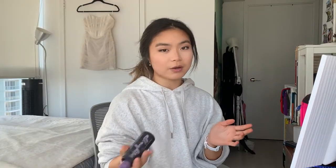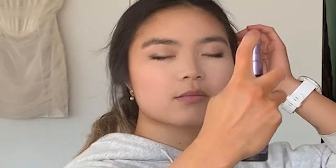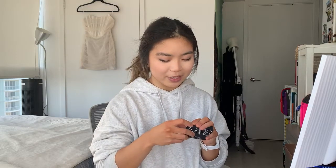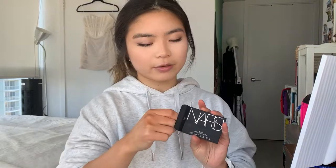Trusty All Nighter setting spray — everyone loves it. I might try the Milk Hydro Grip if I get it this weekend, because I realized this one is pretty drying and my skin is super dry in the winter. Almost just used my everyday Rare Beauty blush, but we're gonna try the NARS one. How exciting — okay, you ready?